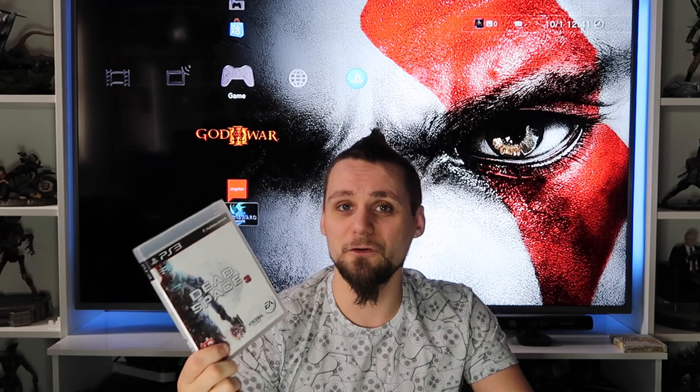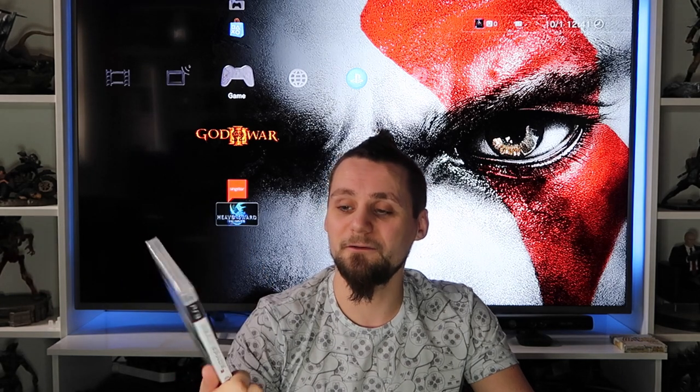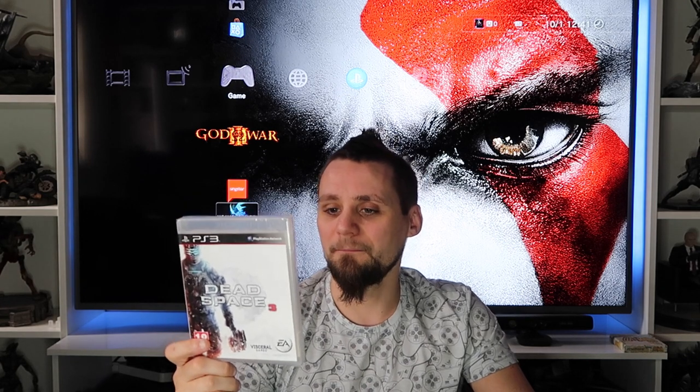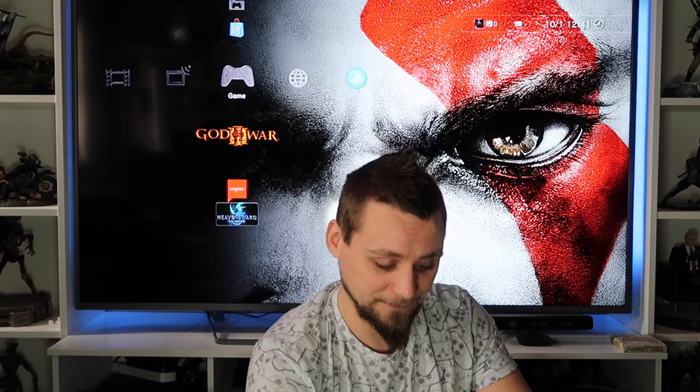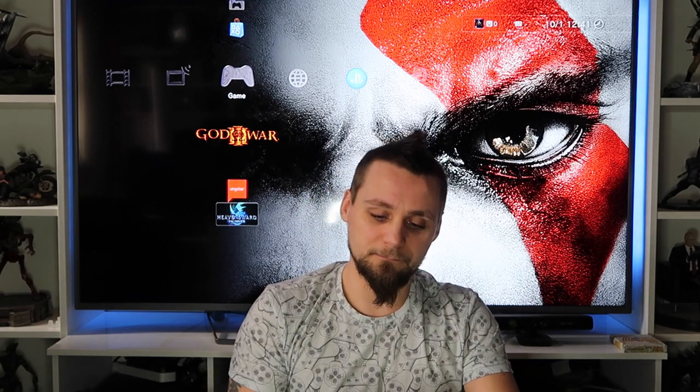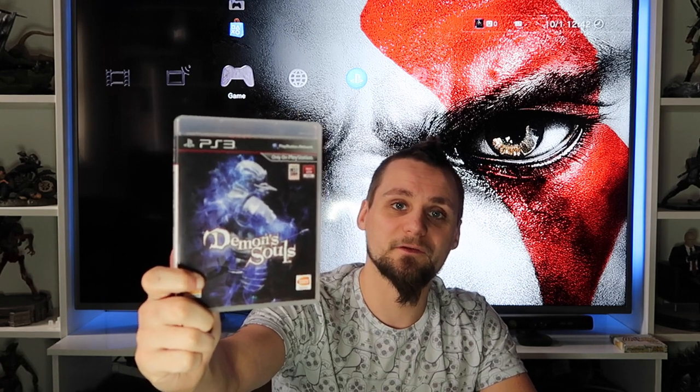I do like the Dead Space games. I'll probably try and get the first two on PS3 as well because I like them and wouldn't mind playing through them again. The third one is probably the weakest - it had co-op which took away a lot of the scare factor and intensity of the first two. The first one was absolutely incredible. Demon's Souls is obviously a PlayStation exclusive - the one that kicked off all the Dark Souls-style games.